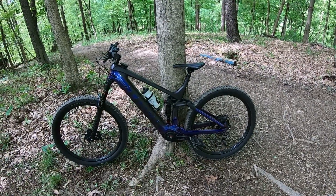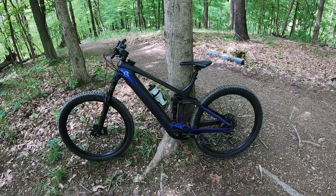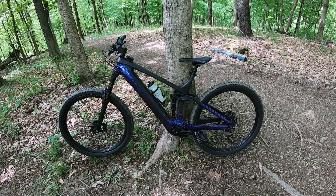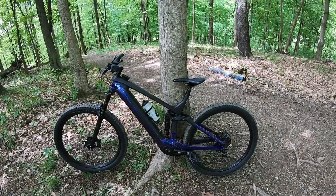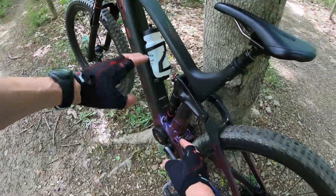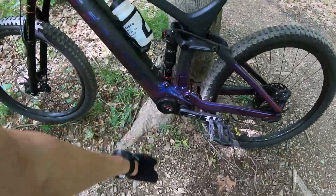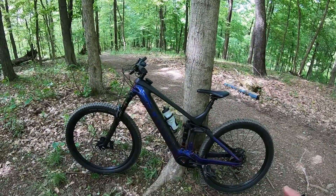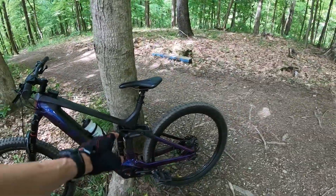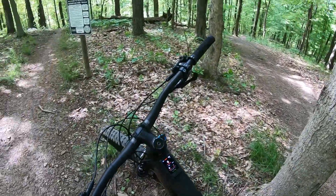It is a beautiful day in Ohio and I'm at Horns Hill. We're going to do a back-to-back. This is my Gen 2 Trek Rail 9.7 — all carbon, Project 1, so it's got this cool paint that changes color depending on what angle you are. Bosch Performance motor — that thing's amazing. It's got base suspension: RockShox Yari and Deluxe Plus Select in the back.